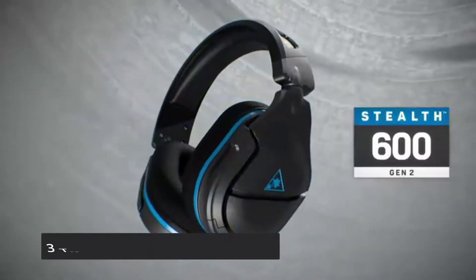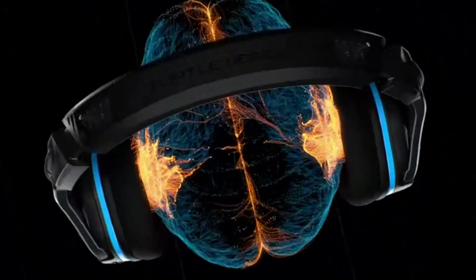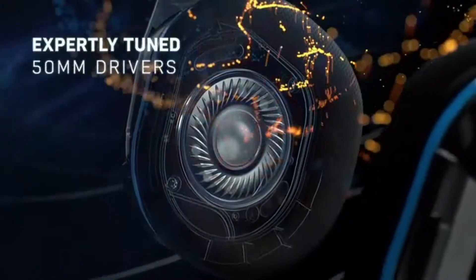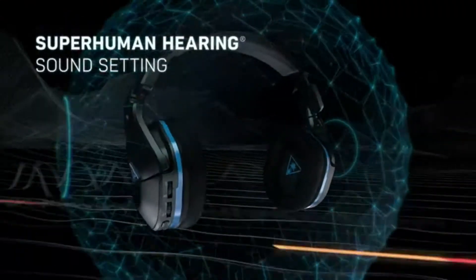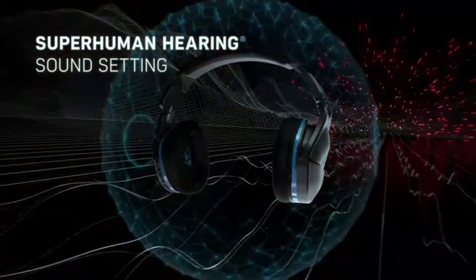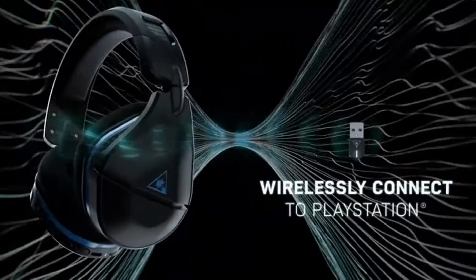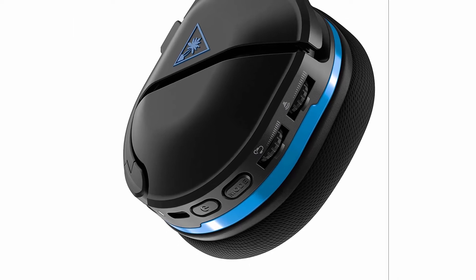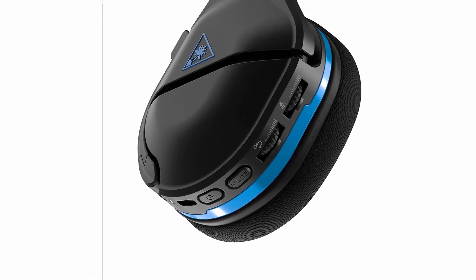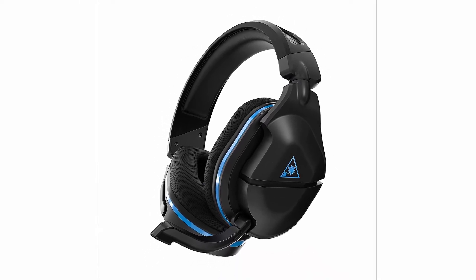Number 3: Turtle Beach Stealth 600. Earcup acoustics have been fine-tuned, and 50mm speakers have been expertly tuned to deliver accurate, immersive audio. Flip-to-mute mic gen 2 — a larger, high-sensitivity, high-performance mic — improves chat clarity and integrates seamlessly into the headset when muted. Superhuman hearing, this Turtle Beach exclusive sound setting, allows you to hear subtle game-changing sounds, allowing you to live up to 20% longer and win more. Unleash the power of 3D audio on PS5, which delivers precise spatial surround sound for a realistic gaming experience. Long-term durability and proper functionality are ensured by a strengthened headband and hinge design.